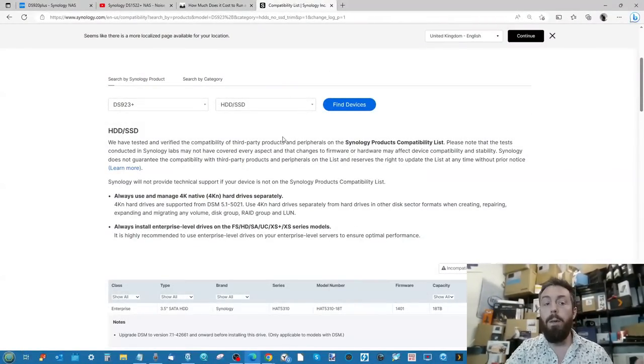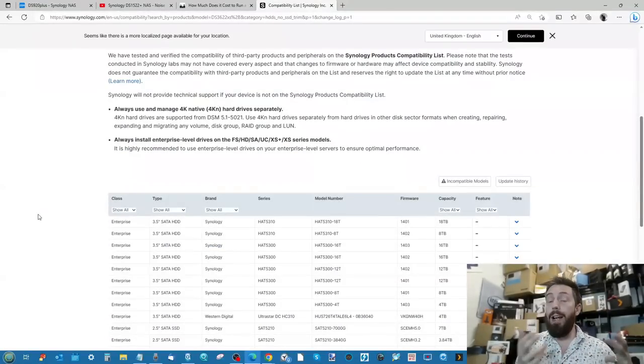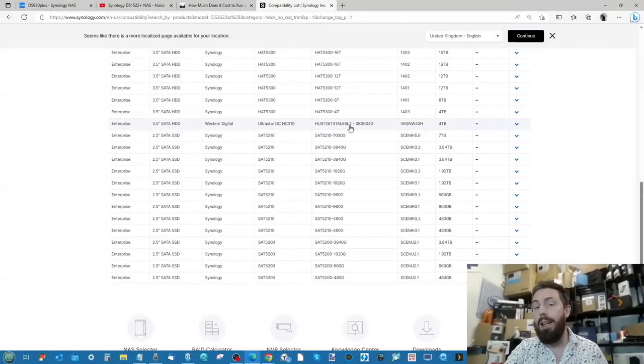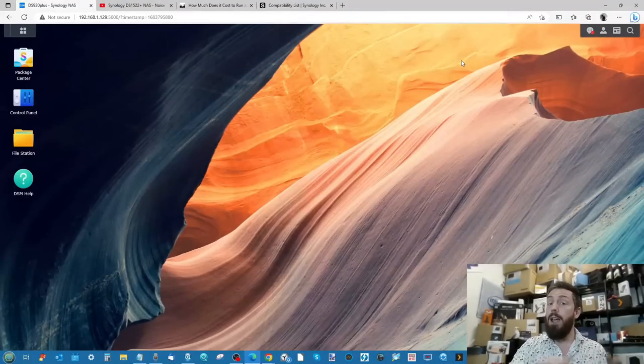Looking at the compatibility list for the Synology DS923+, a four-bay NAS, several brands are supported with drives up to 18TB — even though some of those brands have drives at 20TB, 22TB, and soon 26TB that still aren't listed. But if you look at an enterprise-level device like the DS3622xs+, most of those brands disappear — with only one WD drive listed. That means official compatibility and support confirmation has been removed for most drives at that tier.